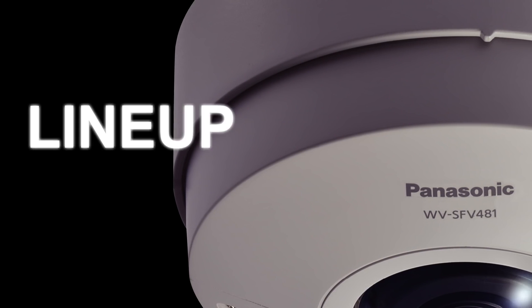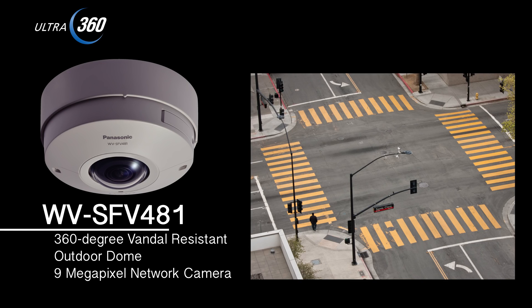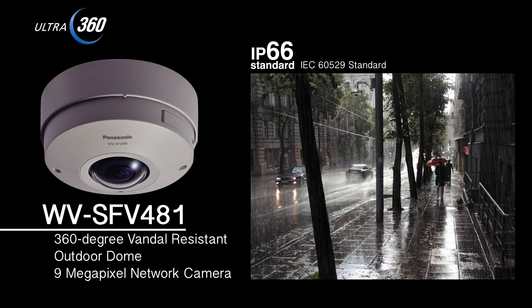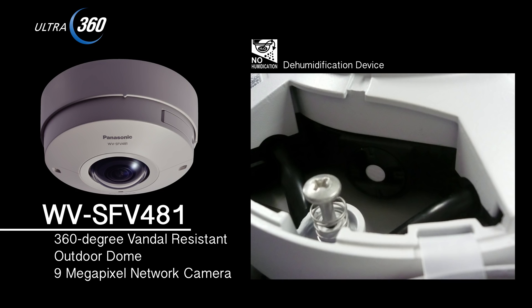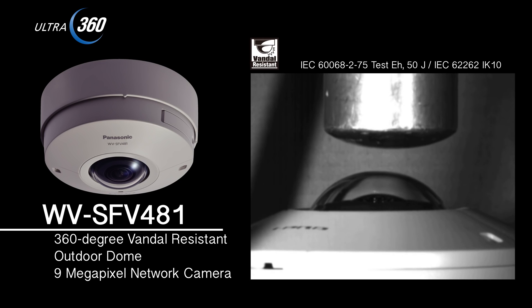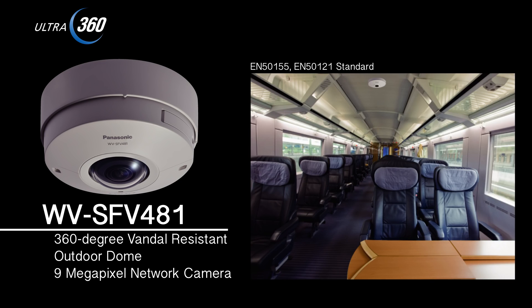The 360-degree vandal resistant outdoor dome 9 megapixel network camera WV-SFV481 can also be installed outdoors. It is water and dust resistant in accordance with IP66 standards. It also comes with an internal dehumidification device to maintain a constant humidity within the camera housing, which prevents the lens from fogging up. It can be installed outdoors without any modifications. In addition, the vandal resistant mechanism is included as a measure to counter vandalism. The camera can also be installed on trains, buses, and other modes of public transportation because of an anti-vibration mechanism.